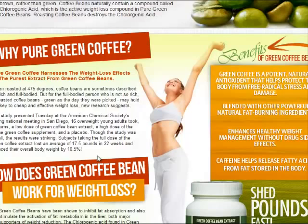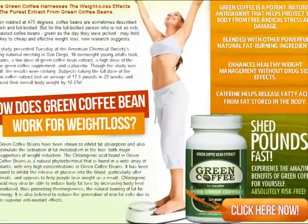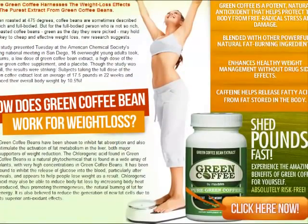I've taken green coffee bean extract — it does work. People on average lose about 17 to 18 pounds in 22 weeks, and they reduce their overall body weight by 10.5%. It's a natural thing for your body that helps you metabolize and lose fat.